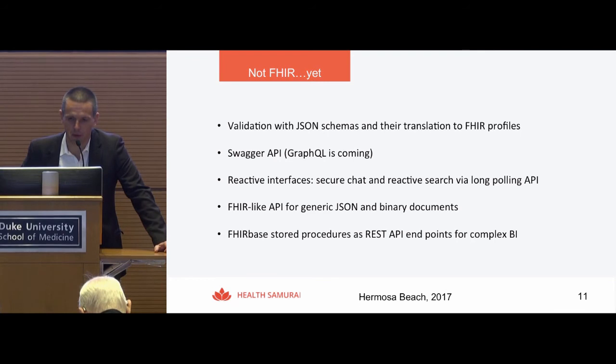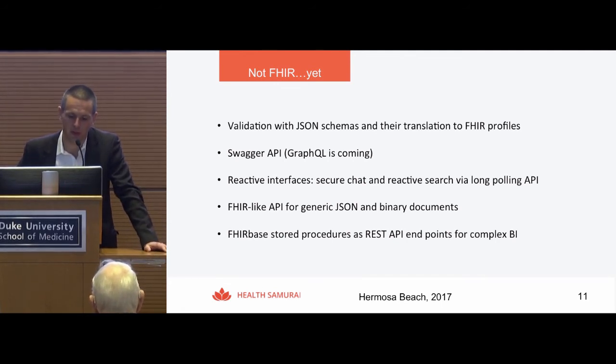Not all data fits well into FHIR data models, so for some additional data we allow storing generic JSON and binary documents using a FHIR-like API. And we allow converting stored procedures in the database to REST API endpoints — if someone has complex aggregation queries for BI or very complex searches that cannot be easily expressed with FHIR, you can write a stored procedure and have it accessible through REST API in 8BOX.